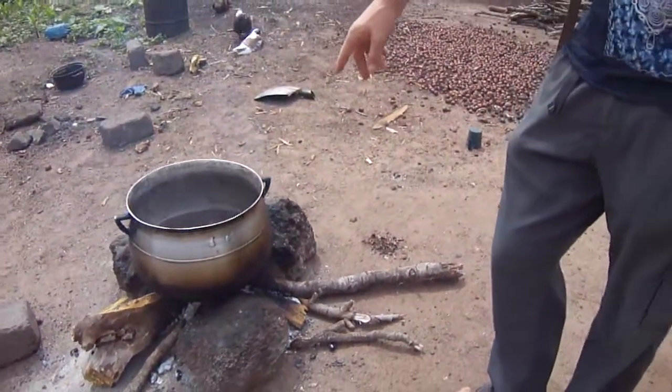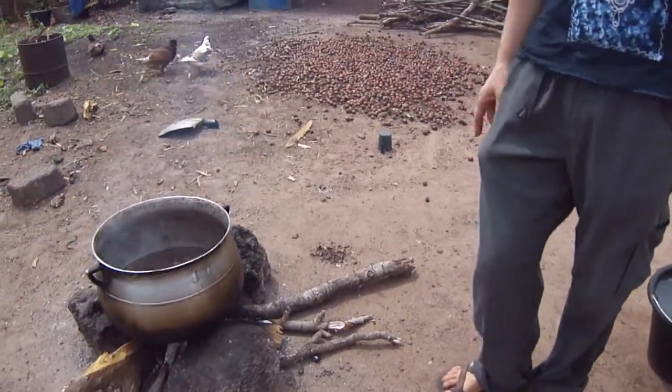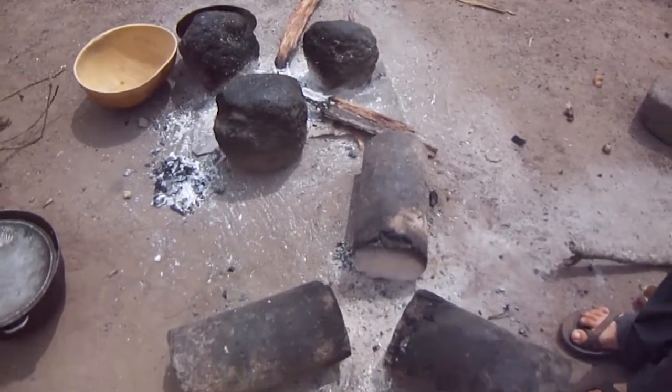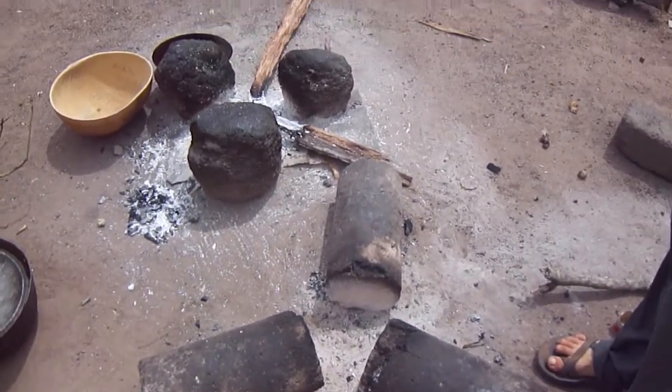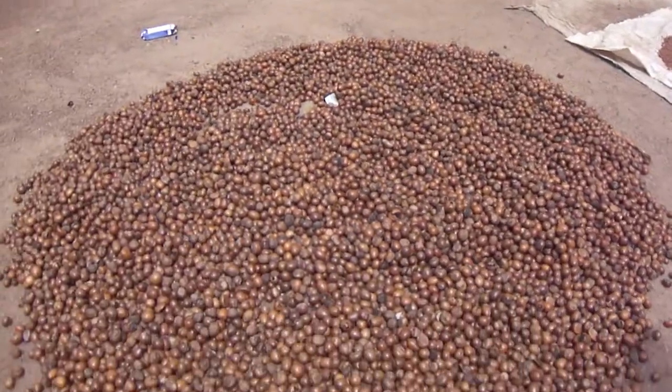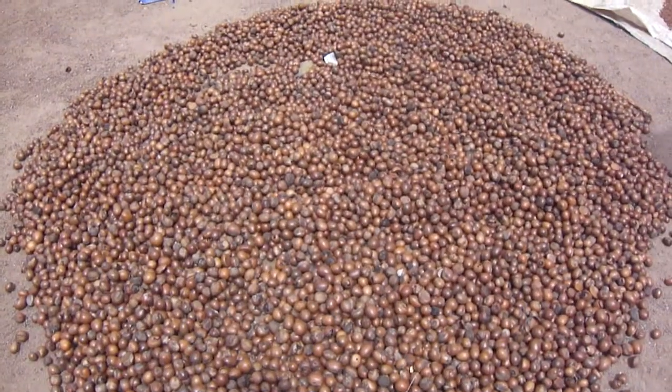Here they're actually boiling water to treat shea. They'll boil it, then dry it, then crush it, then dry it again, then roast it, then beat it in with water. It's a very long process. And this is where we come and eat meals.